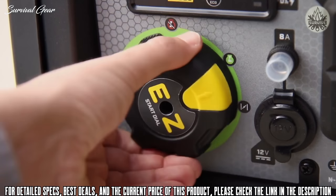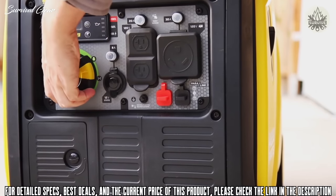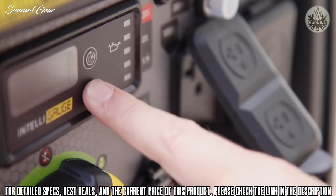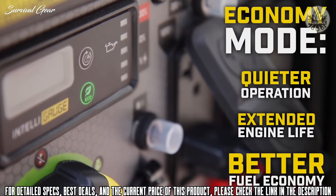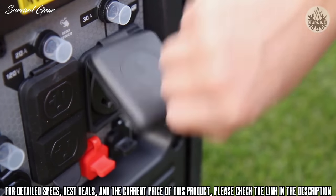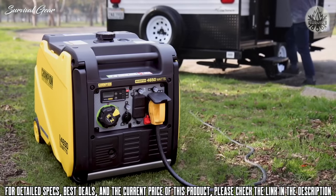Champion's easy start dial takes the confusion out of starting an engine, giving you easy access to all the controls you need. When the electrical load is reduced, the innovative economy mode provides quieter operation, extended engine life, and better fuel economy. This inverter comes travel ready with a standard 30-amp RV outlet to easily bring you power while on the road.